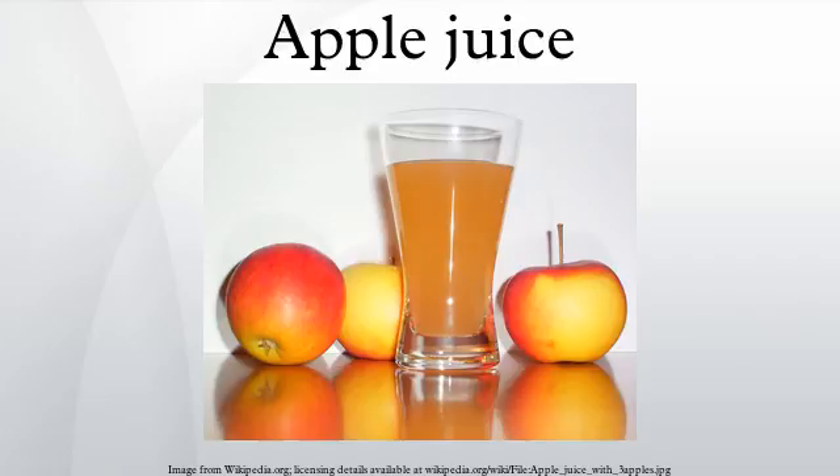Vitamin C is sometimes added by fortification, because content is variable and much of that is lost in processing. Vitamin C also helps to prevent oxidation of the product. Other vitamin concentrations are low, but apple juice does contain various mineral nutrients, including boron, which may promote healthy bones. Apple juice has a significant concentration of natural phenols of low molecular weight and procyanidins.